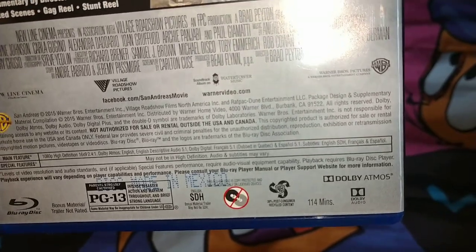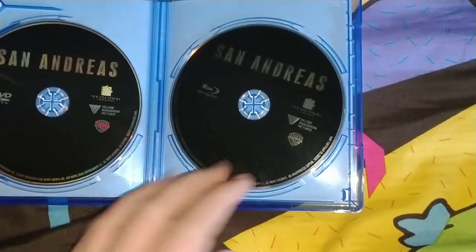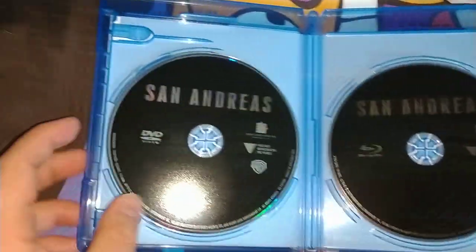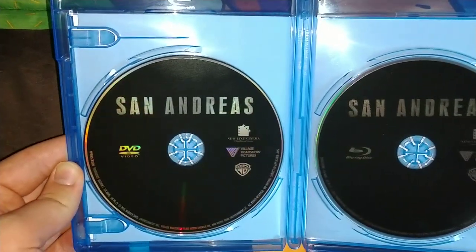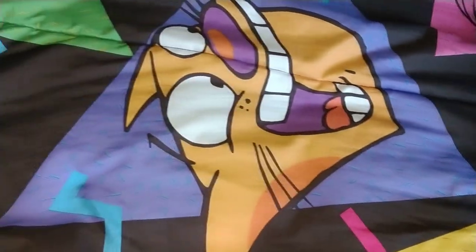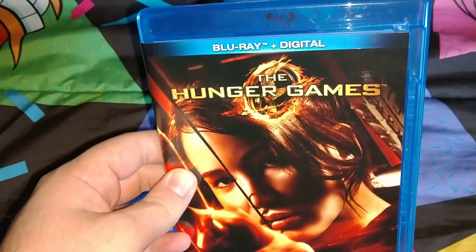It's 114 minutes. When you open it, the Blu-ray just says Dredd. It's like a nice design. The DVD is the same plain style and just says Dredd and says DVD instead of Blu-ray.